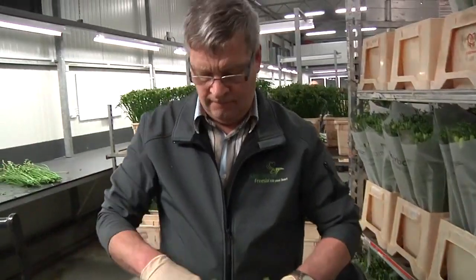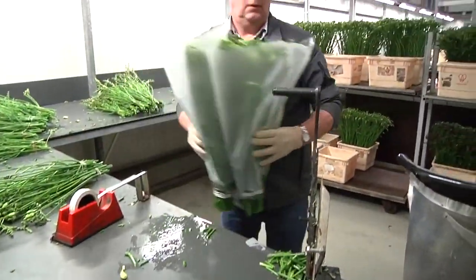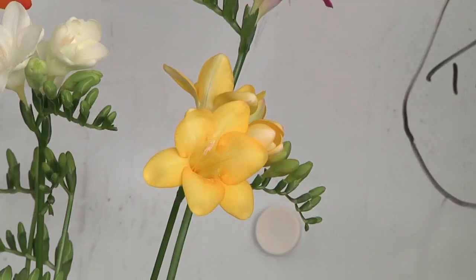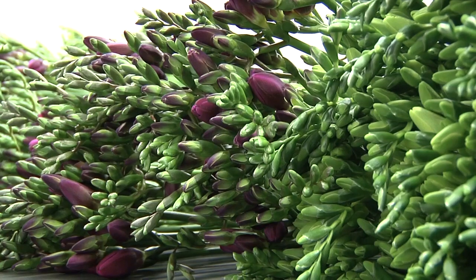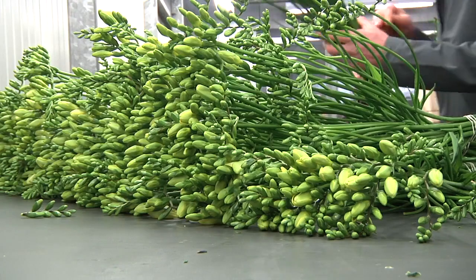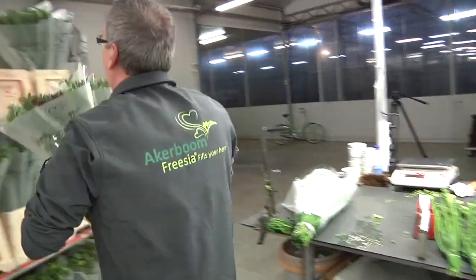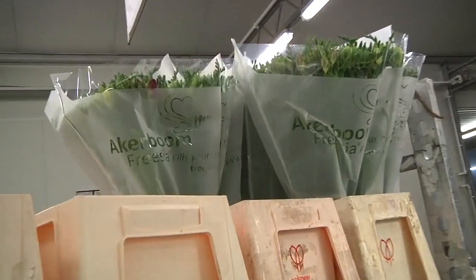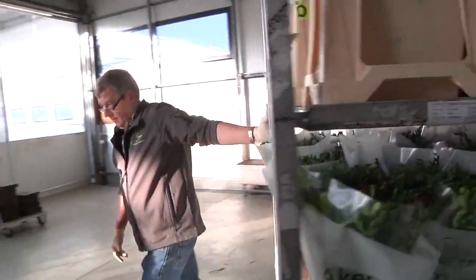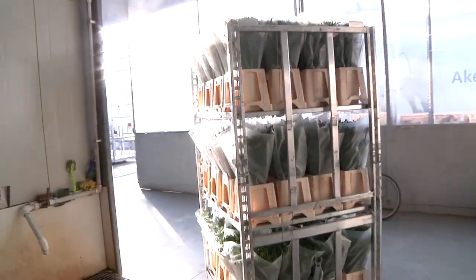After harvesting, the Frisias are placed in water in bundles of five bunches, with two bundles placed in a crate. Most Arkebohm Frisias are offered in mixed bunches containing at least four colours: yellow, white, pink, red or blue. The total range of colours available includes white, yellow, red, orange, blue and pink. Individual colours can also be supplied on request in bundles of five bunches and in limited quantities.